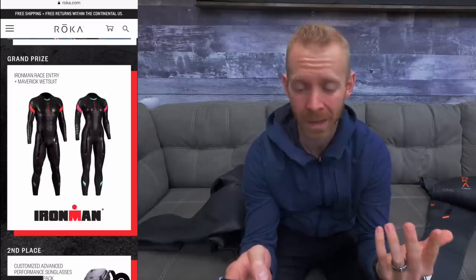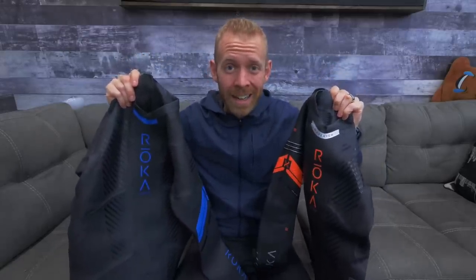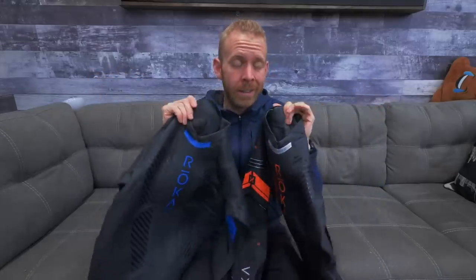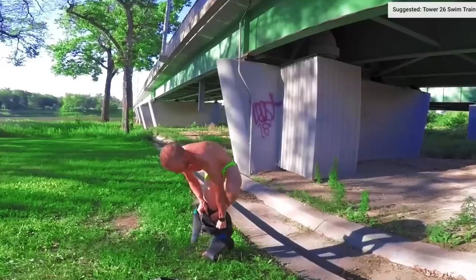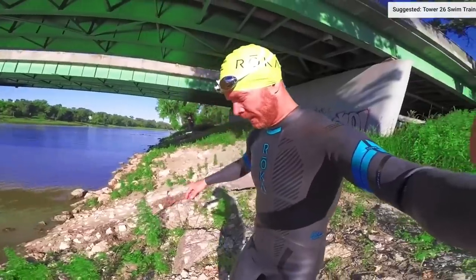The grand prize is a Maverick wetsuit and your choice of a race entry to whatever Ironman race you want to go into — it's pretty slick. Now I'm pretty sure the non-winners are probably going to be given a discount code after it's announced they didn't win. If you're looking at a wetsuit from Roka, I couldn't recommend them enough. I fell in love with Roka back in 2013 and they're still my go-to wetsuit.